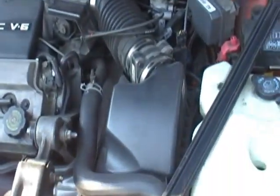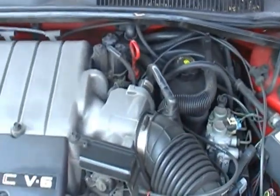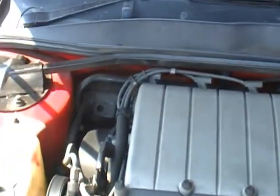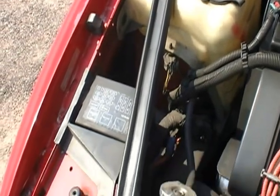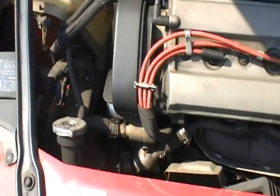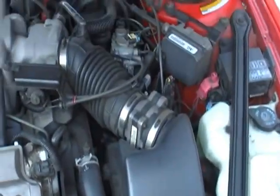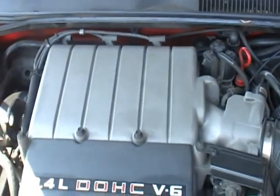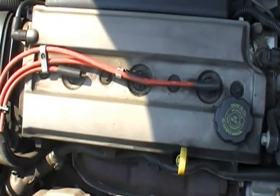This is a 95 Oldsmobile Cutlass Supreme Convertible SL, and this has their performance engine in it — a 3.4 liter dual overhead cam V6. It's a 4-speed automatic overdrive, and it's a very rare car in this color combination. It's only got 73,000 miles. It came up from Florida, and I'm driving it myself — I love the car.